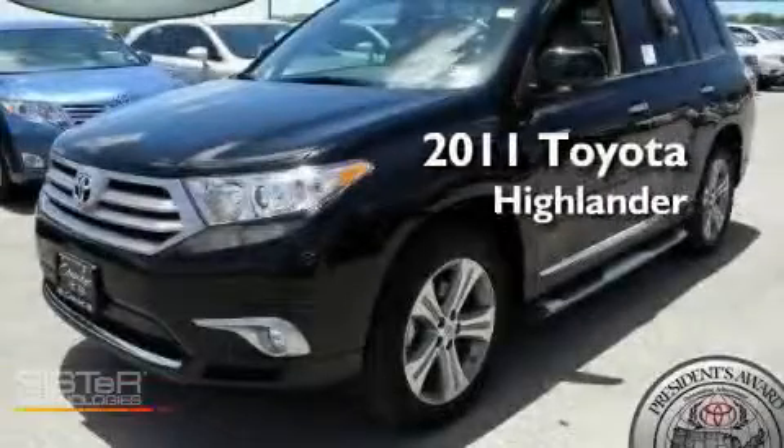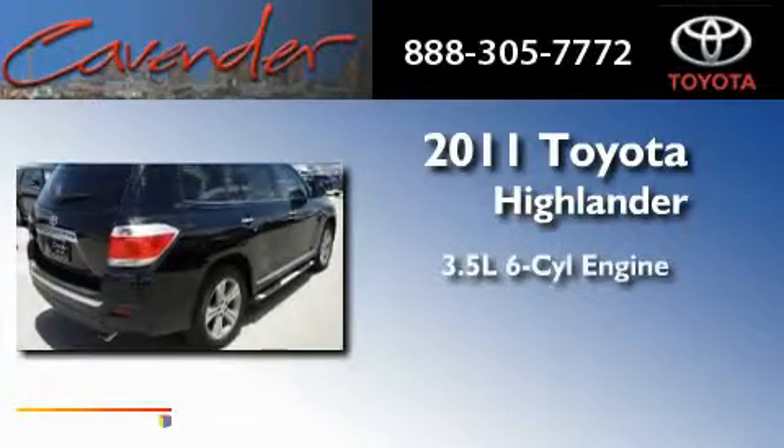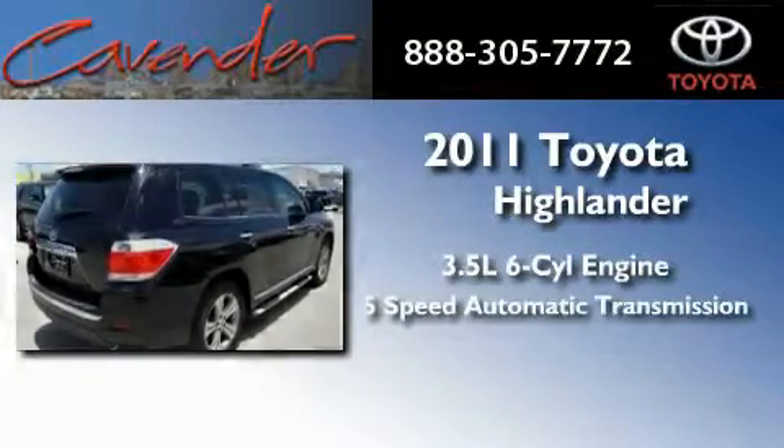This is a brand new 2011 Toyota Highlander. It has a 3.5 liter 6-cylinder engine and a 5-speed automatic transmission.